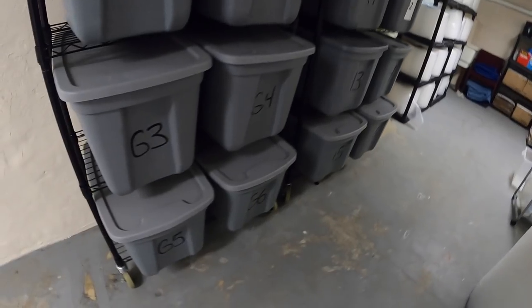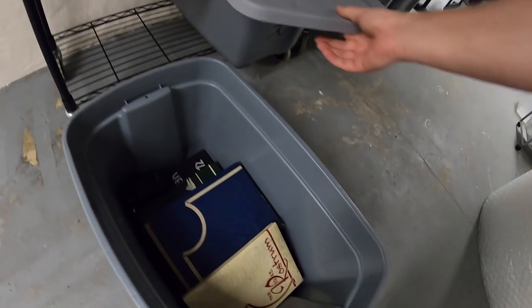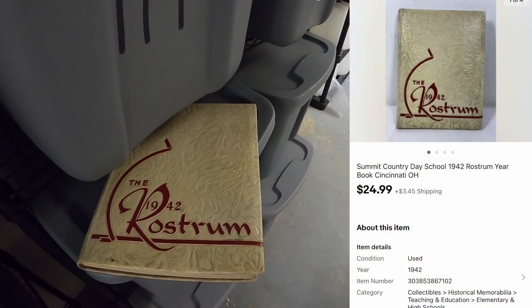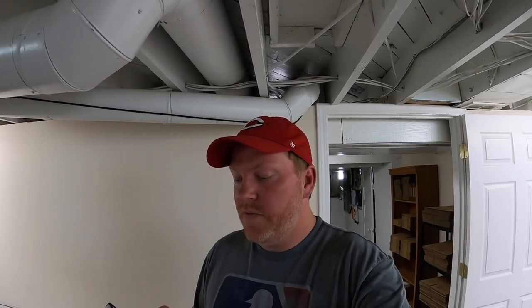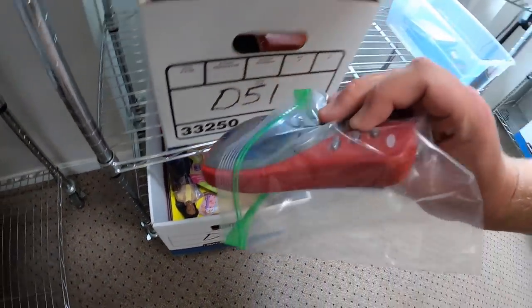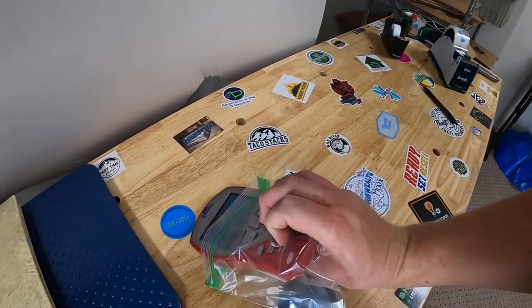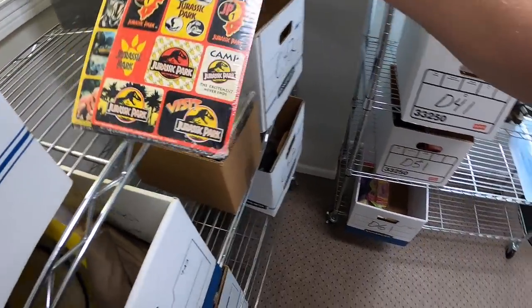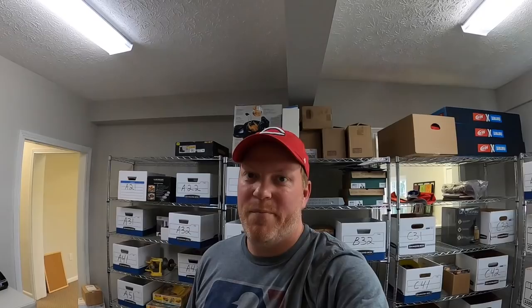Next thing is down in the basement. Sold a yearbook in G5 — I went ahead and put up racks for these so they'd be more organized. It is the 1942 Rostrum for Summit Country Day School here in Cincinnati, sold for $24.99 plus shipping. Viewer Malachi bought that yearbook and says he loves the channel and appreciates the positive, honest videos. Next order has two items: a handheld game by Radica called Big Screen Hearts — these can do really well especially new in packaging — plus some Jurassic Park stickers. Everything sold for $32.98 going out to a viewer named Matt.